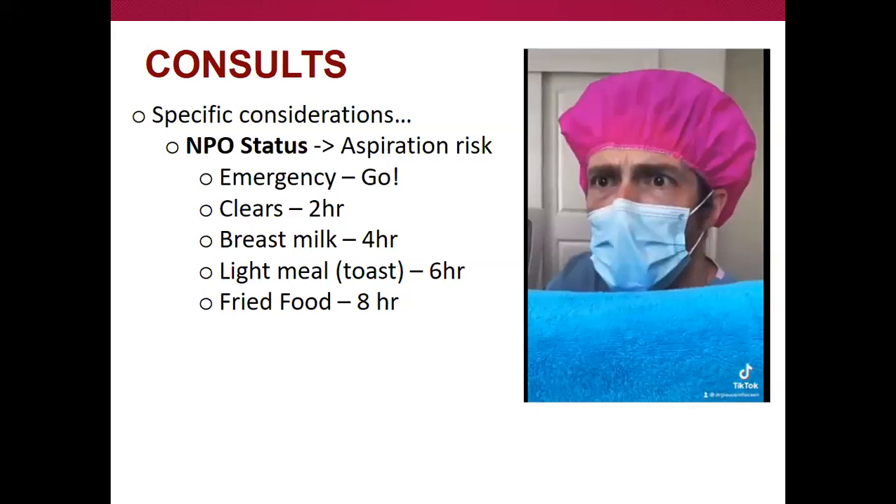One of the big things we always ask about is NPO status. When I was a fourth-year medical student on my emergency medicine rotation, I called an ortho consult and was asked when the patient last ate. I didn't know, and got reamed out by the ortho resident who said, 'I don't know if I can do anything for them or when.' I took that as feedback — knowing their NPO status is really important.